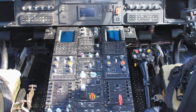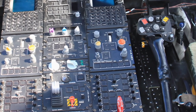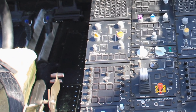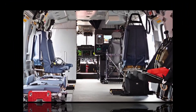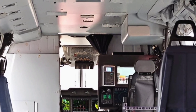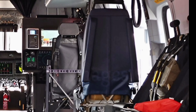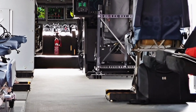In terms of performance, the AW101 boasts an impressive range and endurance. With a top speed of approximately 278 kilometers per hour and a range of over 1,300 kilometers, it is well suited for long-range missions. The aircraft's fuel efficiency has been improved in this latest model, ensuring lower operational costs without compromising on power and reliability. The ability to refuel in-flight further extends its range, making it a valuable asset for long-duration missions.